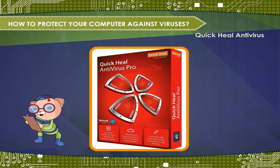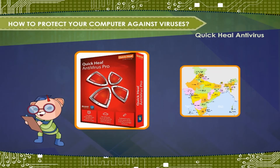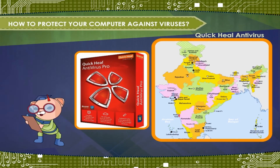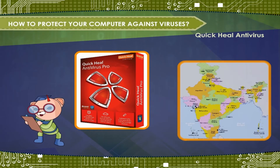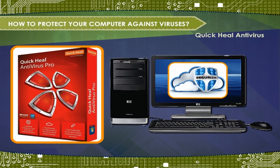Quick Heal Technologies Private Limited is a leading IT security solutions company and an ISO 9001 certified company. The security solutions provided by Quick Heal are indigenously developed in India. Over a span of 20 years, the company's R&D has focused on computer and network security solutions.